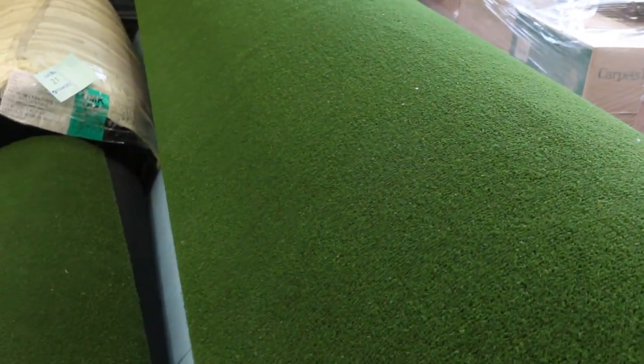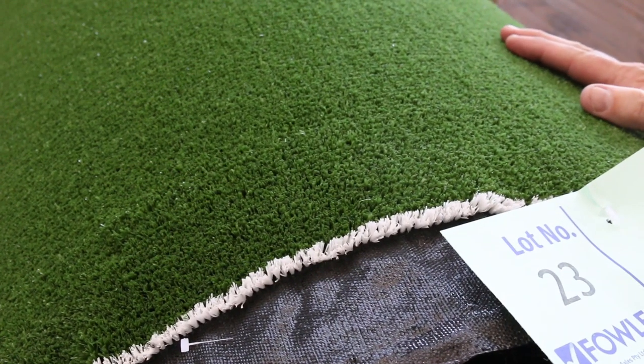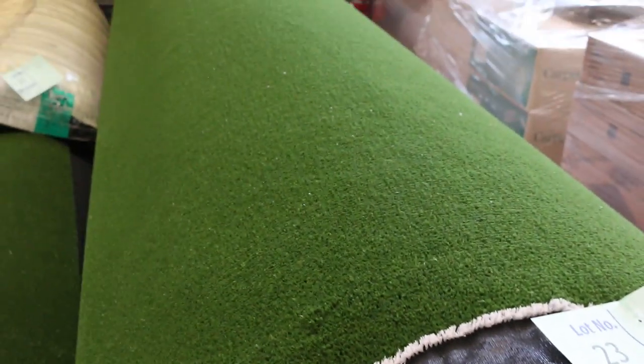We've got grass, of course — plenty of grass to get through. This is the sports grass, the cricket pitch style grass. This generally sells around $10 to $12 a square meter, which is under half price for that sort of gear.